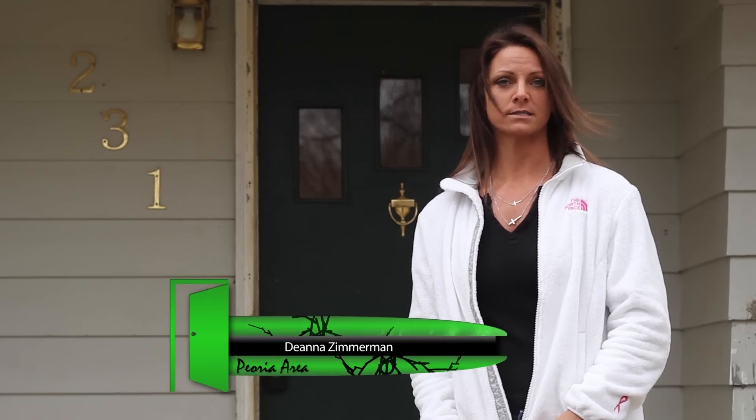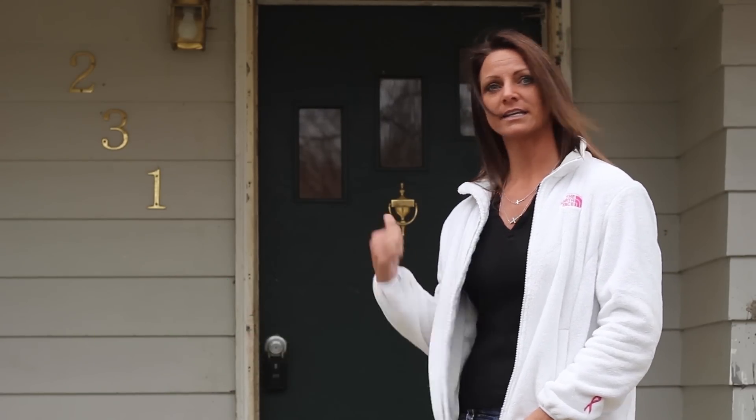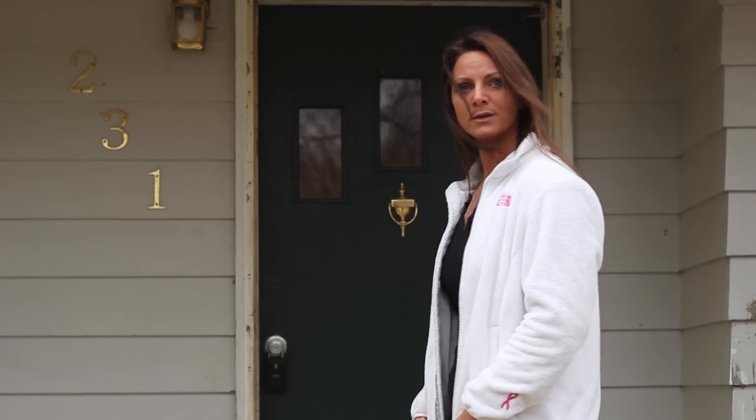This is a three bedroom, two full bath. It has a full basement that's partially finished. So let's head inside, take a look around, and show you what's being done.